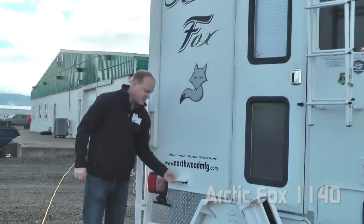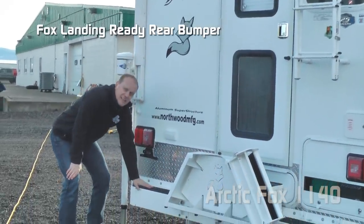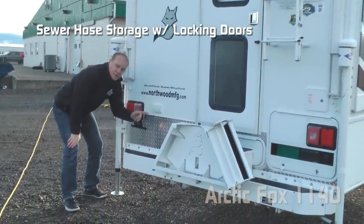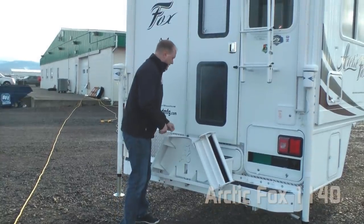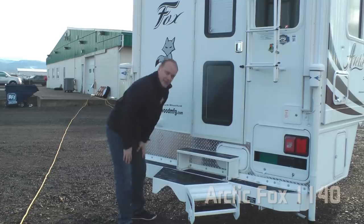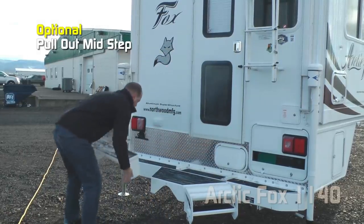Two additional 110 outlets here on the rear of the coach, diamond plate toe kick, Fox Landing ready rear bumper with sewer hose storage and locking doors on either end. Here's a great option you're going to want to include — the Ultimate Back Porch, the Fox Landing — which just drops down that easily, with a sliding removable mid-step.